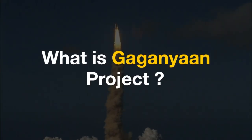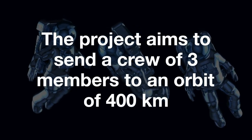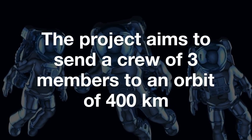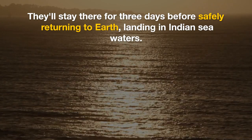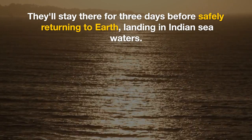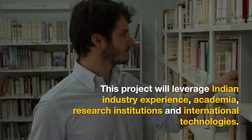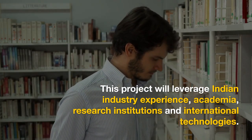What is the Gaganyaan project? The project aims to send a crew of three members to an orbit of 400 kilometers. They will stay there for three days before safely returning to Earth, landing in Indian sea waters. This project will leverage Indian industry experience, academia, research institutions, and international technologies.